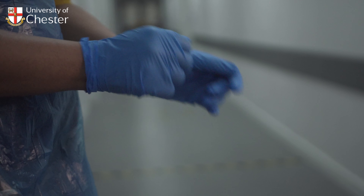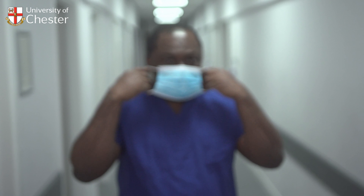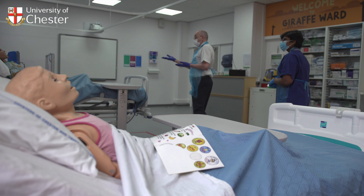To secure your place, you will be required to attend an interview, which will either be held face to face in the UK or remotely. Our interviews are designed to cover a range of topics, including motivation to study medicine, an understanding of the realities of working as a doctor, and behavioural and attitudinal aspects.